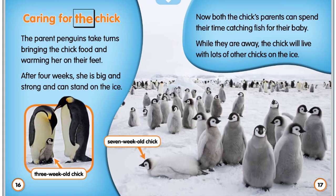Caring for the chick. The parent penguins take turns bringing the chick food and warming her on their feet. After four weeks, she is big and strong and can stand on the ice.